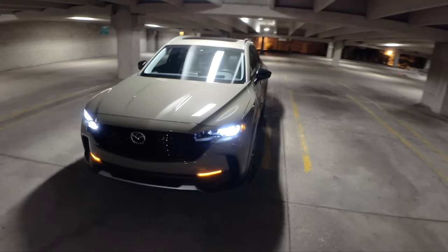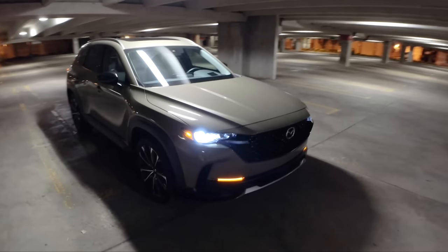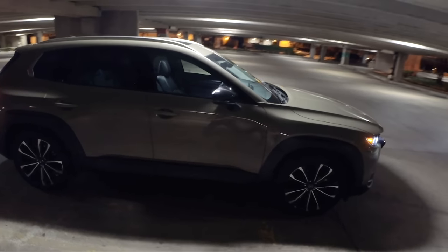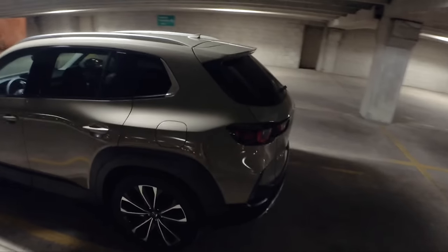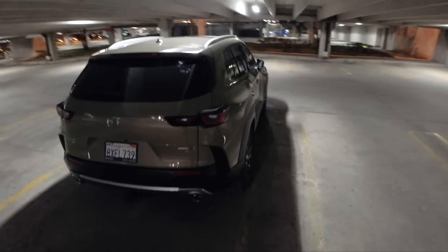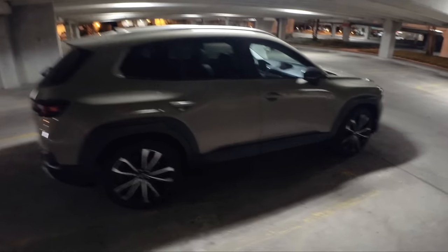Hey guys, so tonight we're back in the 2023 Mazda CX-50. I drove this out in California at the launch, and I've had it this week back in Michigan. I wanted to give you guys some final thoughts on what it's been like to live with. This is the top spec premium plus package — it's the turbo. As specced, this is $43,000, but even for that price, this is a fantastic value in the market.